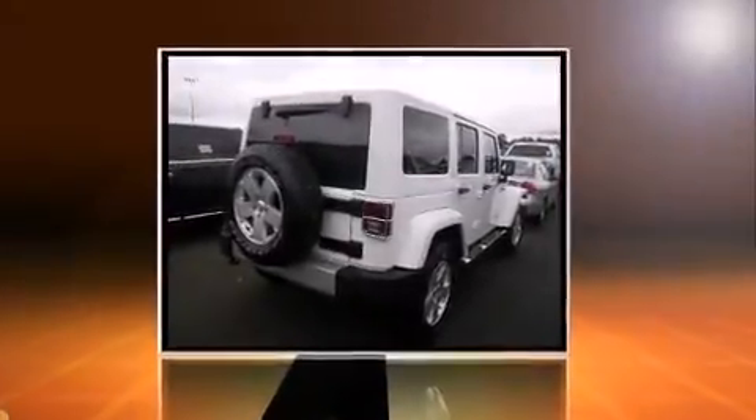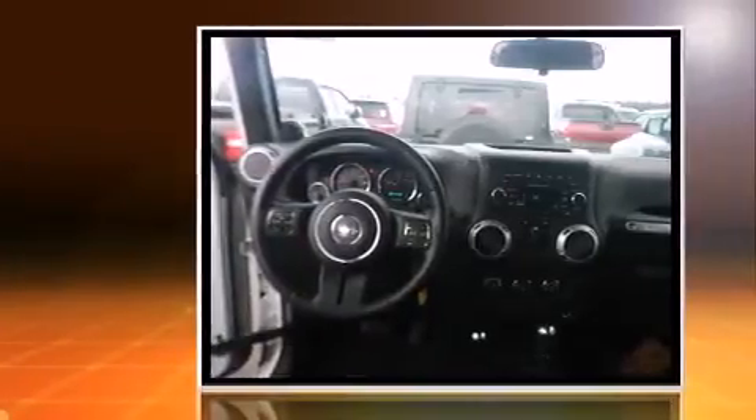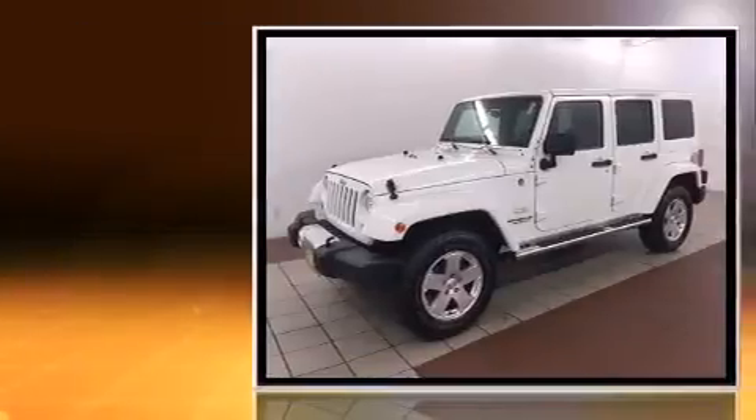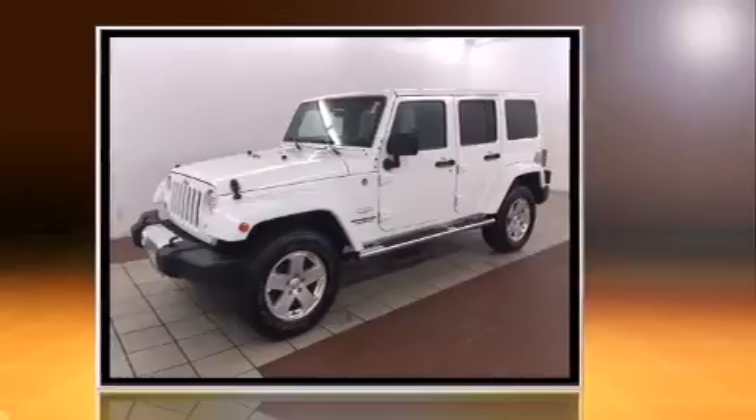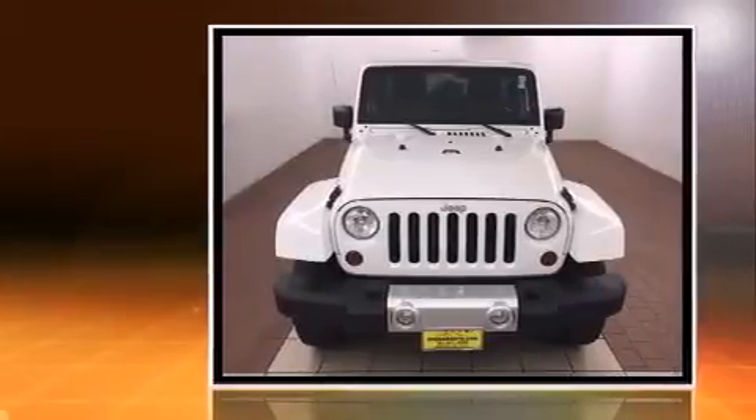Come test drive this 2012 Jeep Wrangler Unlimited. With just over 40,000 miles on the odometer, this four-door sport utility vehicle prioritizes comfort, safety, and convenience. It features a standard transmission, four-wheel drive, and a refined six-cylinder engine.